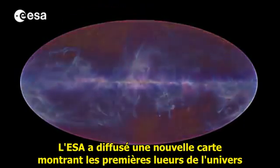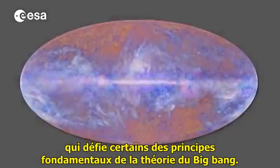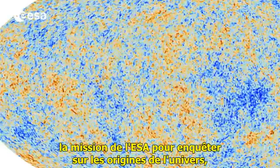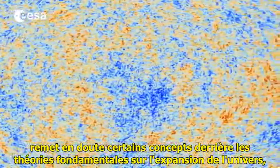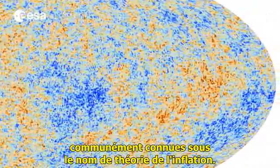ESA has released a new map showing the first light of the universe that challenges some of the fundamental principles of the Big Bang Theory. This latest cosmic microwave background map from Planck, ESA's mission to investigate the origins of the universe, questions some of the concepts behind the basic theory of the expansion of the universe, commonly known as inflationary theory.